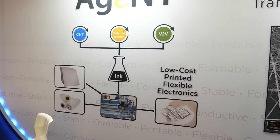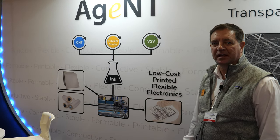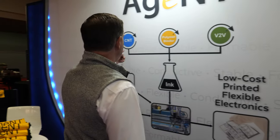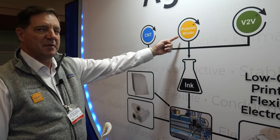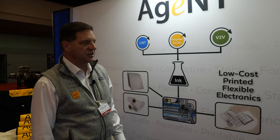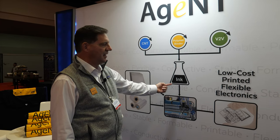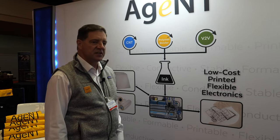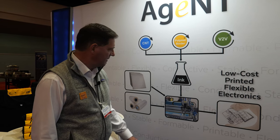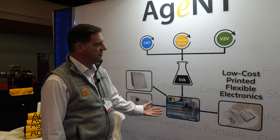This is our carbon nanotube ink platform. We combine carbon nanotubes that we make — we have a factory in Norman, Oklahoma that makes the carbon nanotubes. We mix in polymer binder, and then we have our own proprietary ink vehicle technology. These three ingredients get mixed together to make an ink that can be printed using conventional screen printing, which is very convenient. It can be dried at low temperature, making it compatible with plastic film substrates, and the end result is low-cost printed flexible electronics.